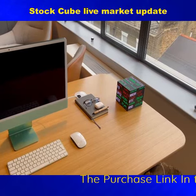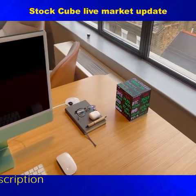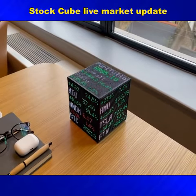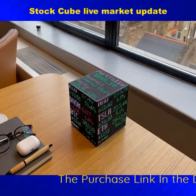The StockCube Live Market Update keeps you appraised of what's going on on Wall Street. It gives you live stock market prices right from your desk, bookshelf, or countertop, so you always know how your shares are doing.